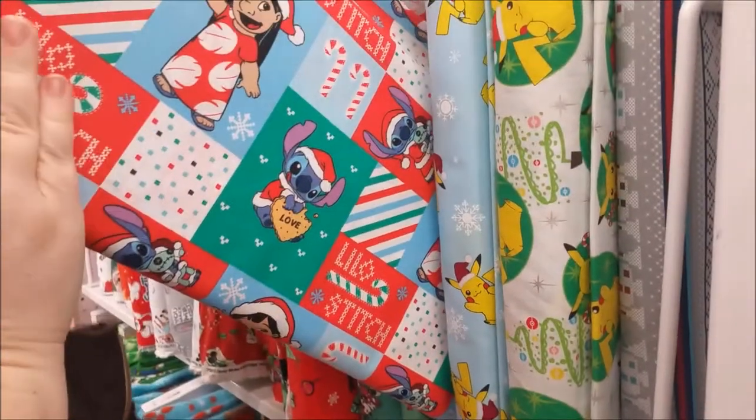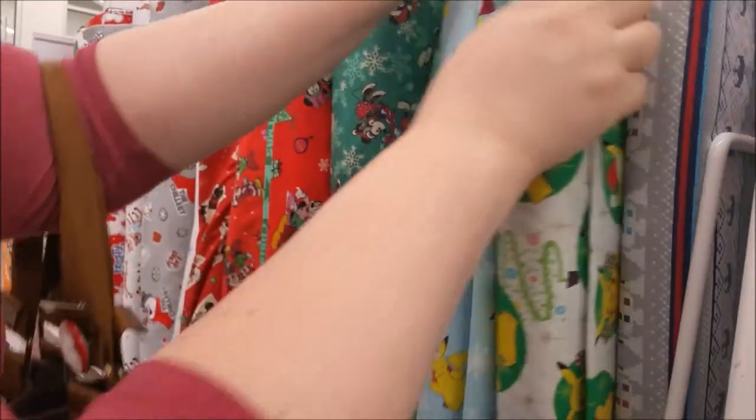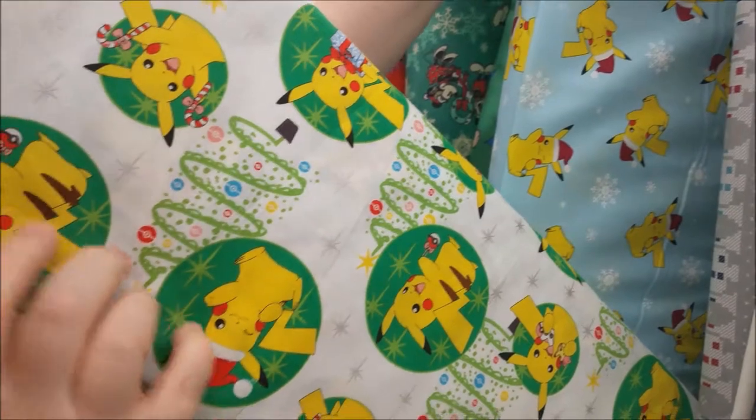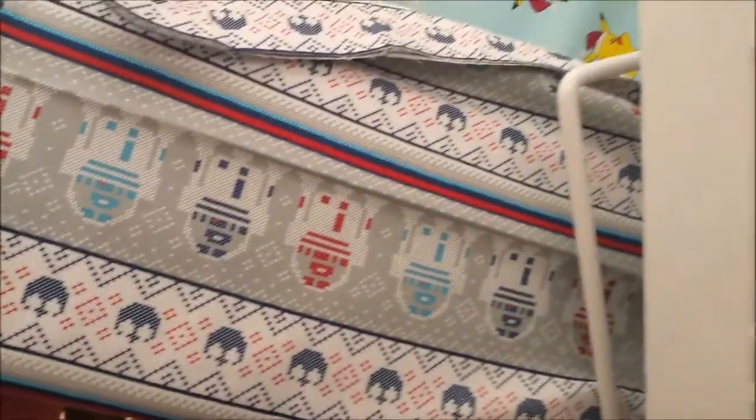A Lilo and Stitch, cute. Pokemon Pichus — that one's cute. It's like old-fashioned wrapping paper Pikachu. And then you've got your Star Wars sweater, R2-D2 sweater — oh man, that's pretty cute.